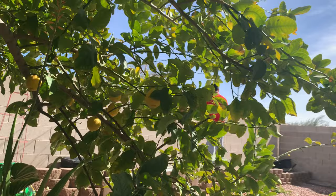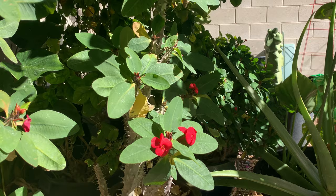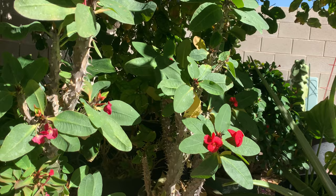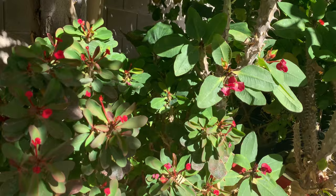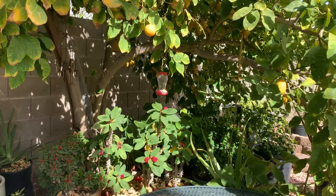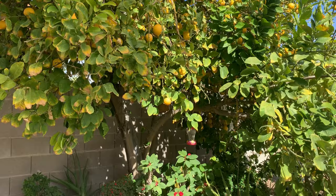She considers this a lucky tree because it always has flowers. In summer it's fuller, but even now it still has blooms. This lemon tree is acting like a natural greenhouse — she doesn't need a greenhouse like I do. She just puts her plants underneath this lemon tree and they thrive.